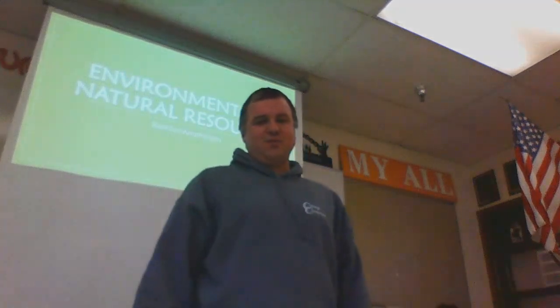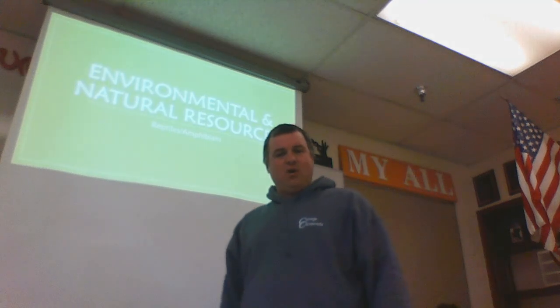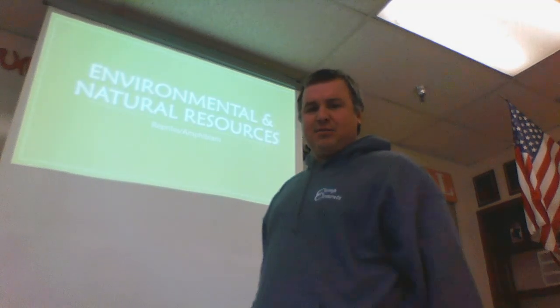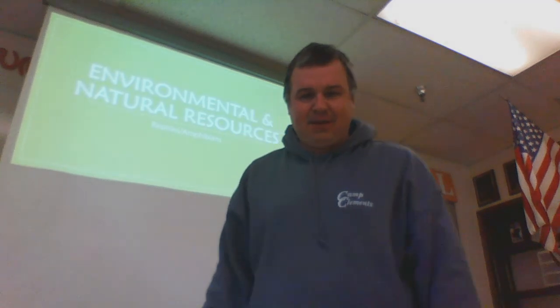Hey, what up guys, it's your host Timothy Moses, Big Junk George, and another exciting moment here at Level 5 Covered in the Hive. We're going to cover a little bit about reptiles and amphibians.